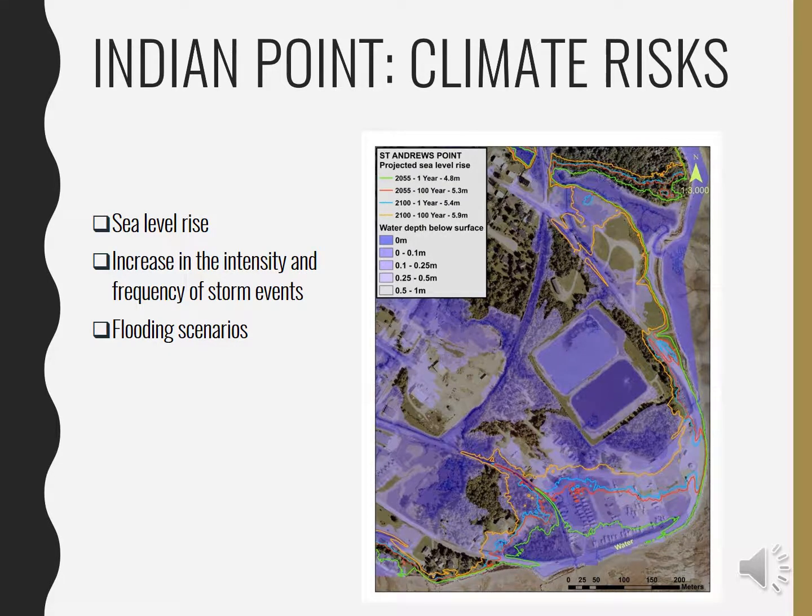Indian Point is susceptible to several climate risks, including sea level rise, increasing intensity and frequency of storm events, and flooding.